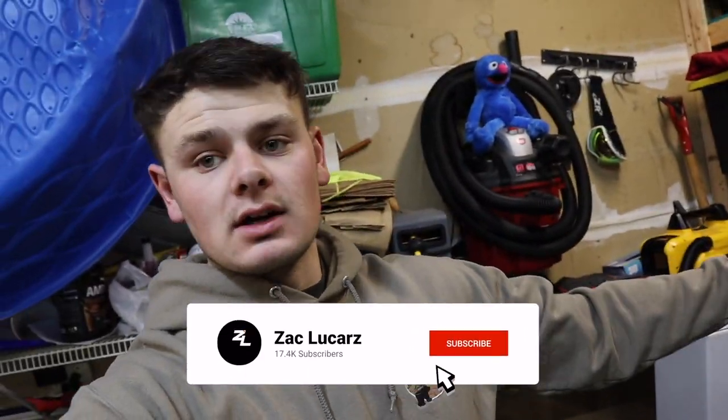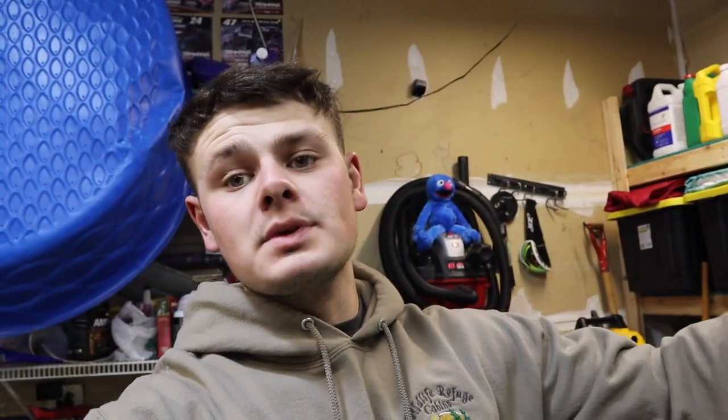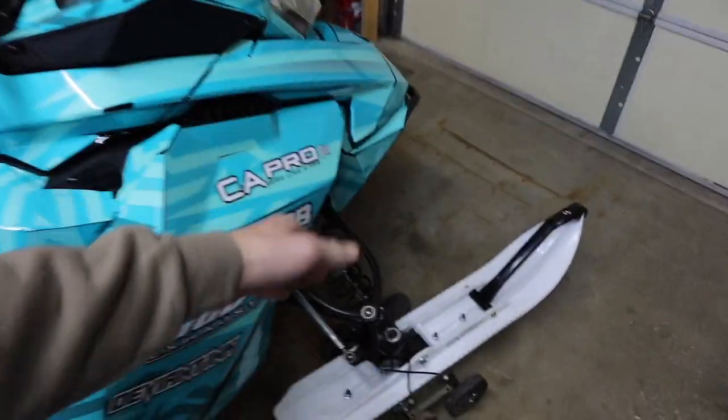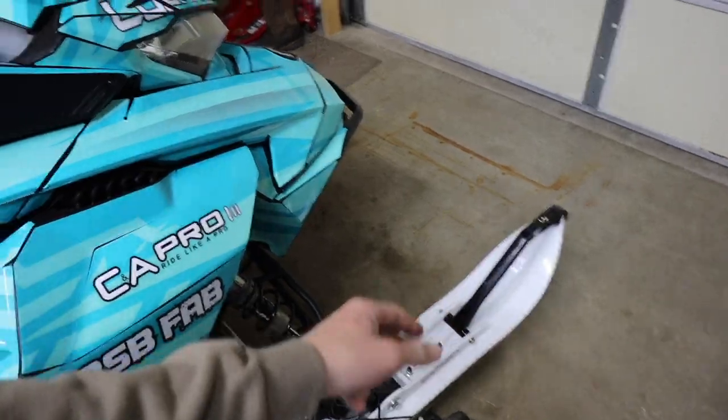Welcome back to the channel. Today we are finally doing the drawing for the winner of the CNA Pro BX custom ski giveaway. We ran this contest for a week, we have over 175 entries, and today is finally the day — one of you guys that watches this channel is going to be winning a free set of custom BX skis. Right now on my Summit I have just a regular set of white BX skis; we are waiting on my custom ones to be made.